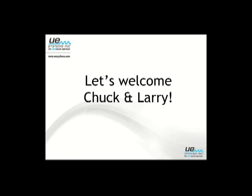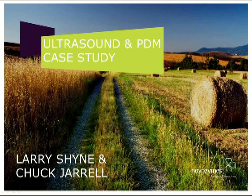Thank you very much, we're glad to be here. My name is Chuck Derell. I'm the Reliability and Maintenance Manager here at Novozymes, and I'm here with our PDM Planning and Scheduling Supervisor, Larry Shine. We'll go through this presentation, give you a brief background on both of us, tell you a little about our site and our company, and then tell you what we've been able to do with this ultrasound.